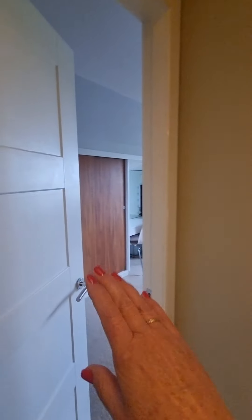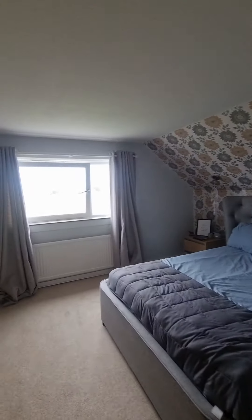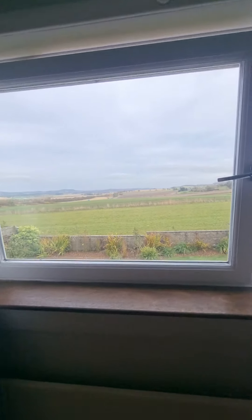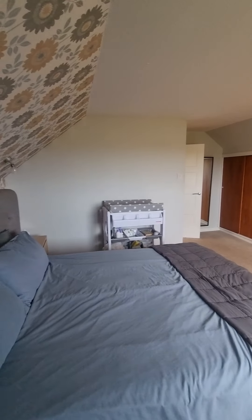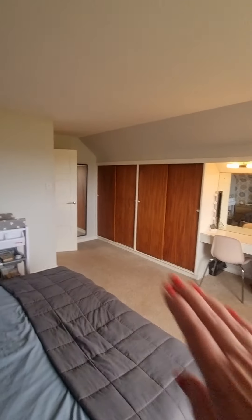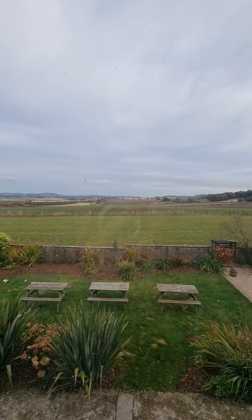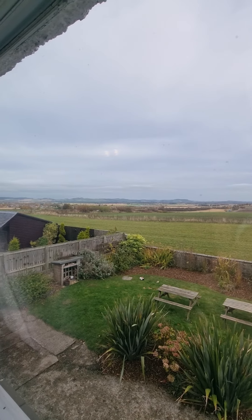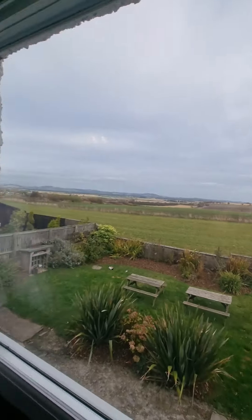Then we're heading into bedroom number two, and you can see you've got all this inbuilt storage space. It's a great sized room — a really lovely sized double. If I just flip the camera you'll see the sheer space you have in here. It's a great sized room and all that storage as well — five, six wardrobes. But again, look at that view — isn't that glorious? Just beautiful. Lots of walking to be had. Stunning view.